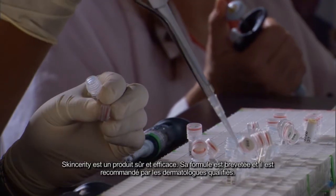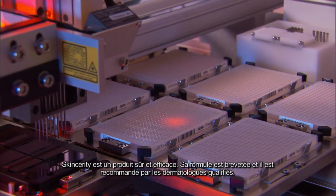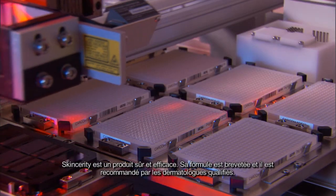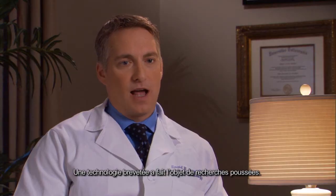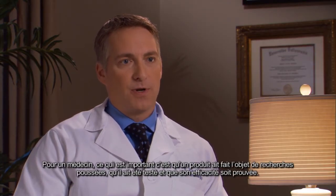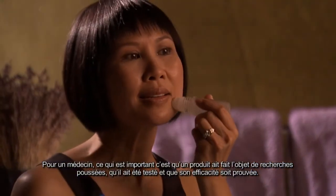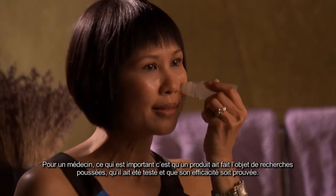Skincerity is safe and effective. It's a patented medical grade formulation and is recommended by board certified dermatologists. Patented technology is research technology, and having something that has been researched, tested, and is known to work is very important to any physician.